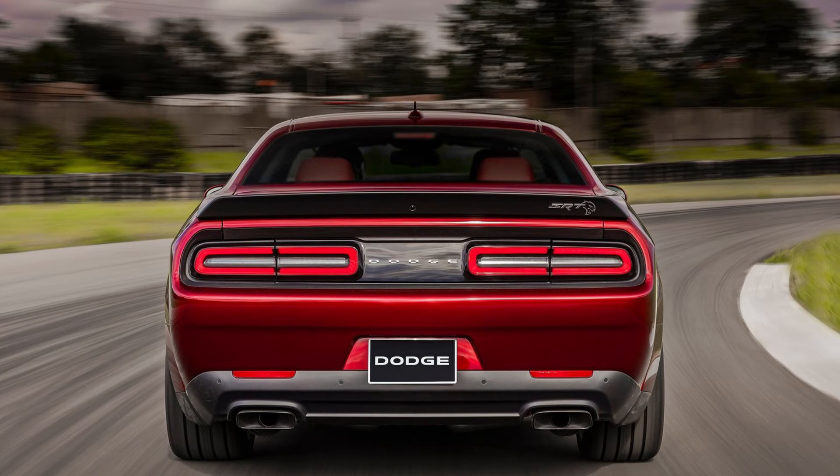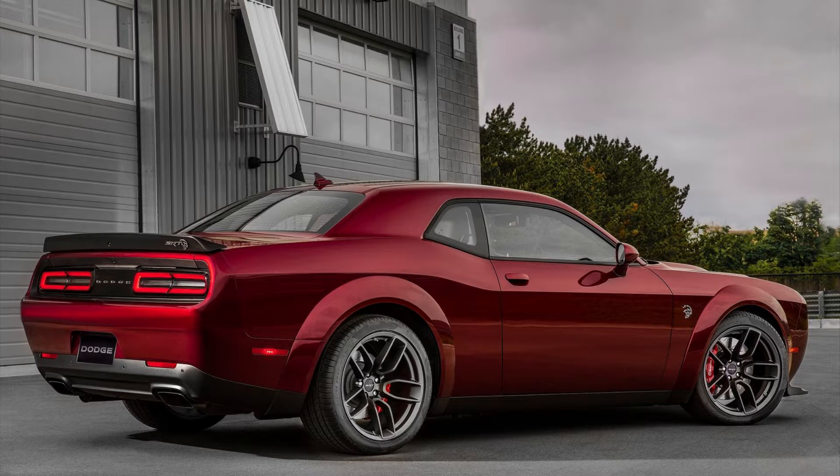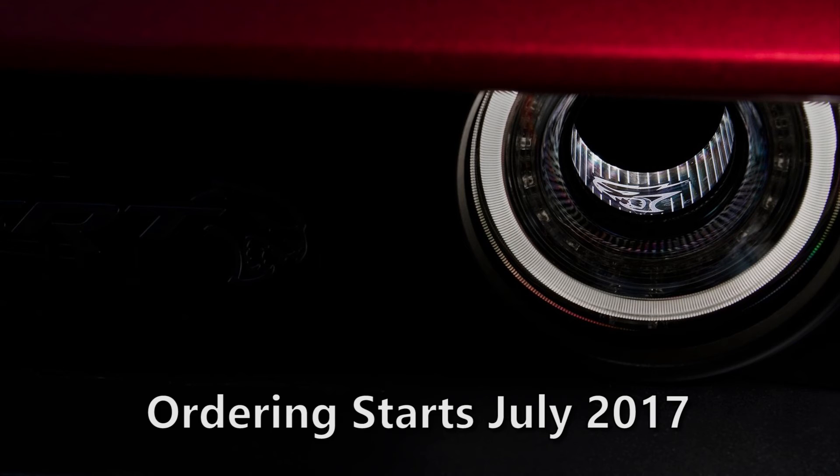Now on to colors: the 2018 Dodge Challenger SRT Hellcat Widebody, and also the Demon as well, will be available in 14 different colors as shown on the screen. Some of them include F8 Green, Granite Crystal, Indigo Blue, and Plum Crazy. The Hellcat Widebody starts at a base price of $72,590, which is about $7,300 more than the original Hellcat, just for wide wheels, tires, and bodywork. Ordering starts in July of 2017.